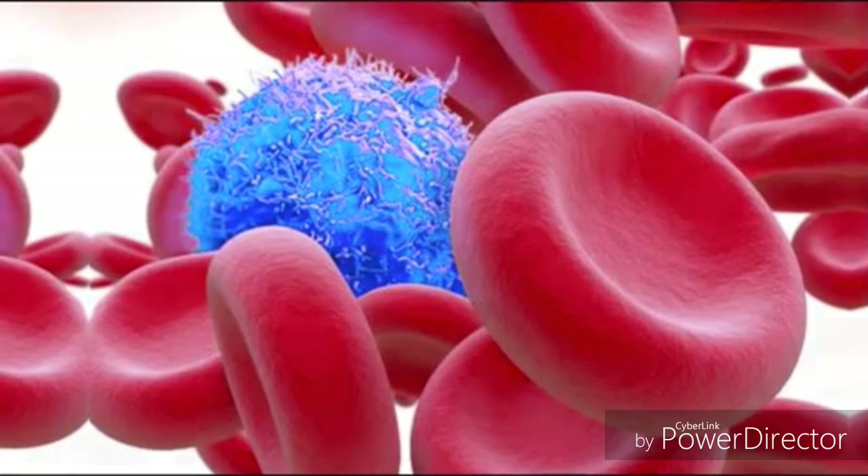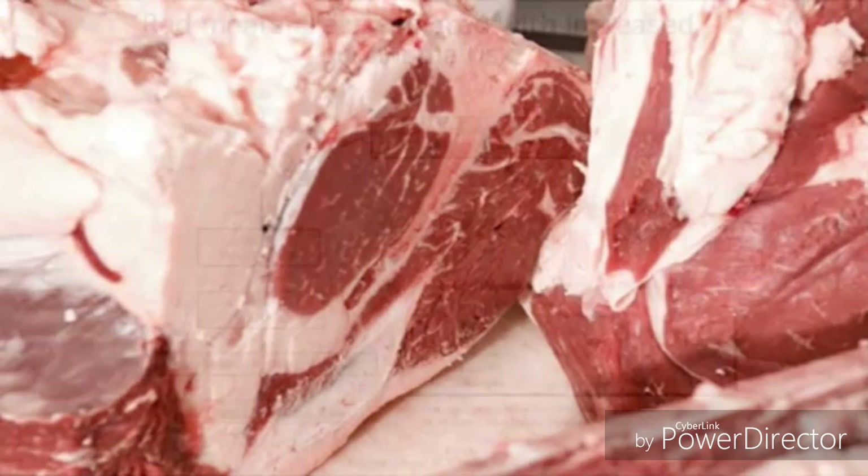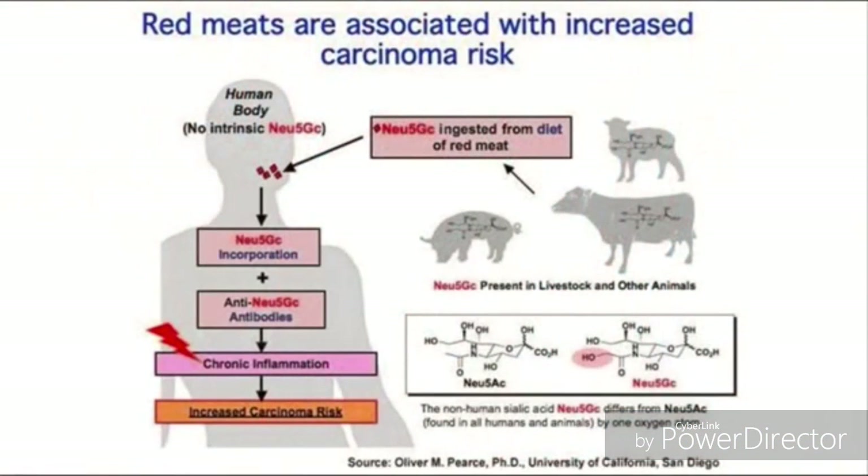Researchers have always been puzzled about how other mammals could eat a diet high in red meat without any adverse health consequences. New research published in the journal Proceedings of the National Academy of Sciences has recently found that beef, pork, and lamb contain a sugar which is naturally produced by other carnivores but not humans. So when humans eat red meat, our body triggers an immune response to the foreign sugar, producing antibodies which spark inflammation and eventually cancer.